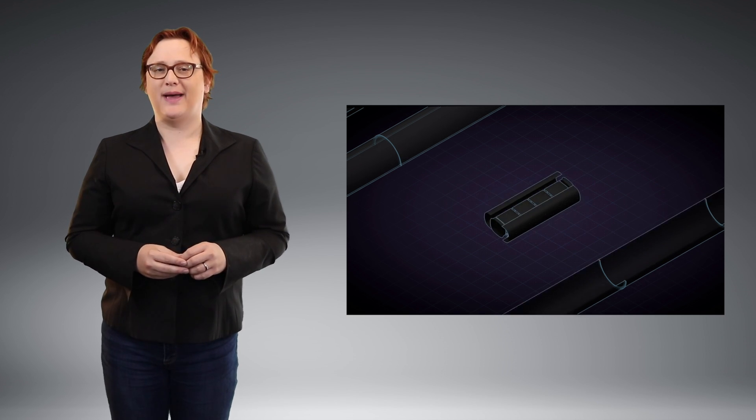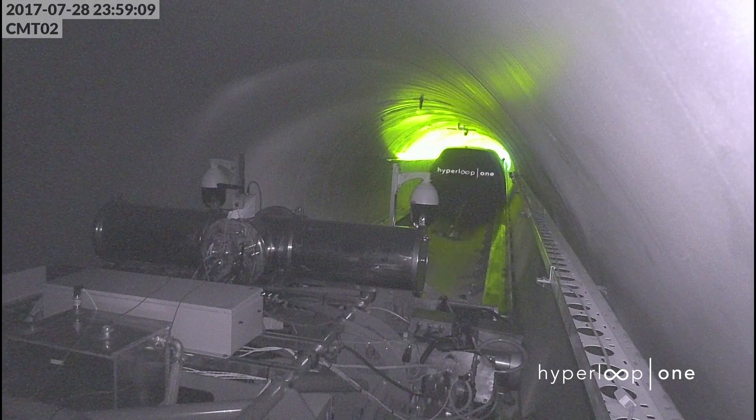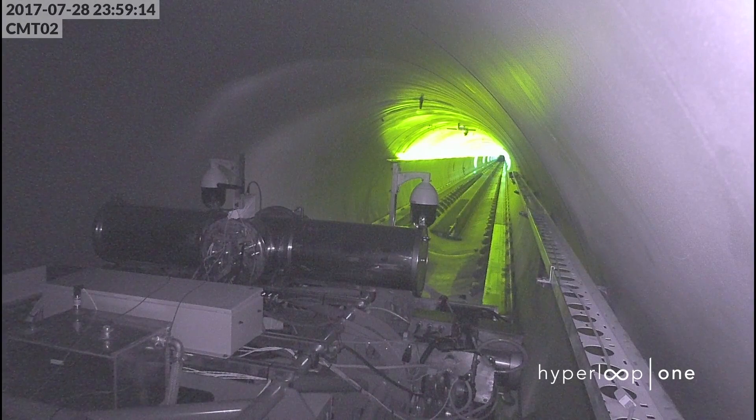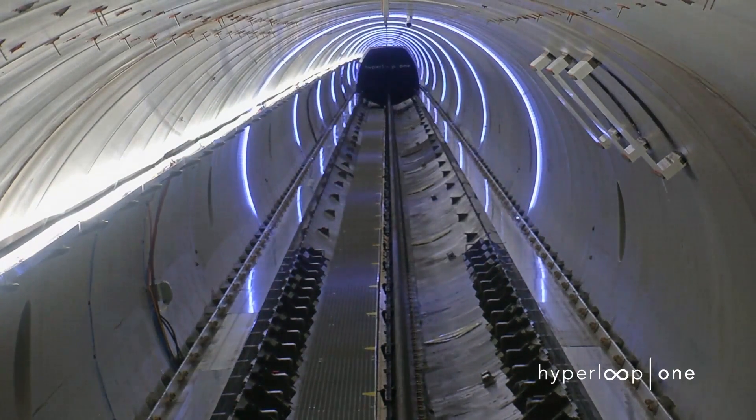But enough rose-tinted specs — back to what's actually happened at Hyperloop One with this fantastic test. To achieve this kind of speed, Hyperloop One depressurized the Hyperloop test tube, which it calls Devloop, to 3.27 times ten to the negative three psi absolute, or 2.2 times ten to the negative two kilopascals absolute.